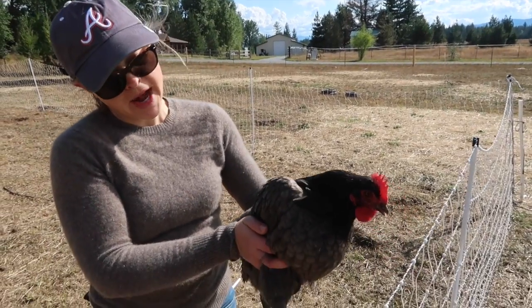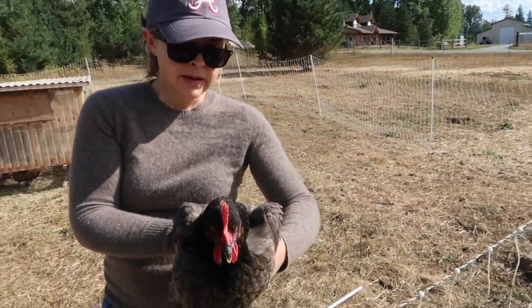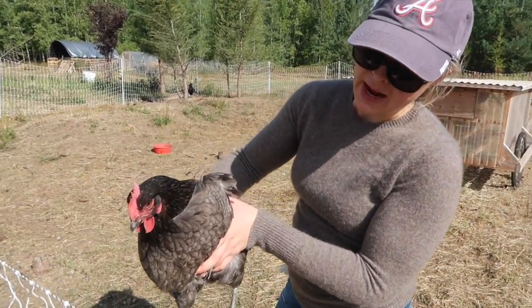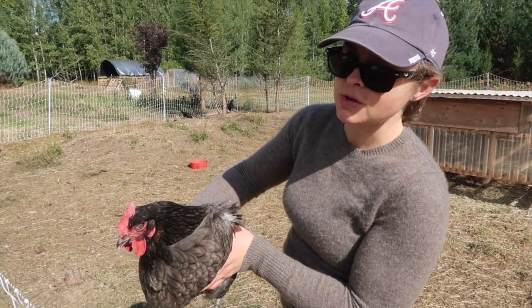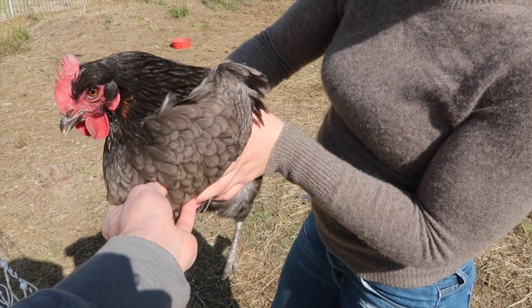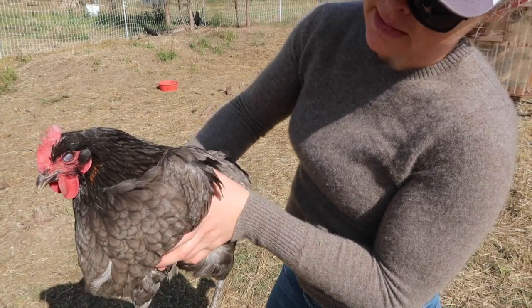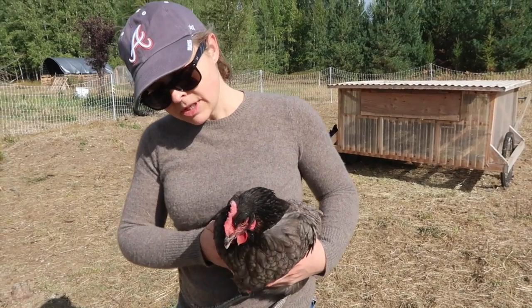This is one of our blue copper Marans that we got in the spring. She's about six months old, she's laying eggs, and she's very beautiful — actually I think she's the most beautiful one we have. Of course, our efforts to preserve her life have nothing to do with her physical appeal. She's not as big as the others, and I think it's because she's had the sour crop, so we want to make sure she's not losing weight. I'm going to burp her and massage her crop, which is pretty full.